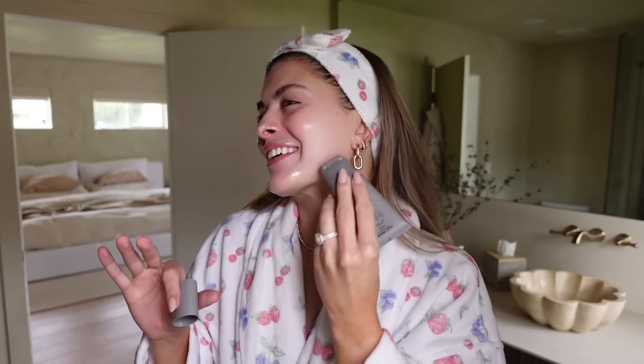Good morning, you guys. I wanted to do a Get Ready With Me using all of my current favorite beauty products. You saw a lot of empties in my empties video that were from 2022 — I was hanging on to those for a while. So I wanted to show you how I use them and just chat. We're gonna have a girly Get Ready With Me chat and catch up.